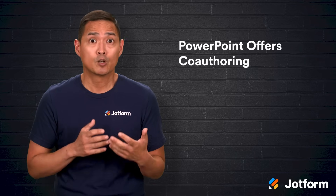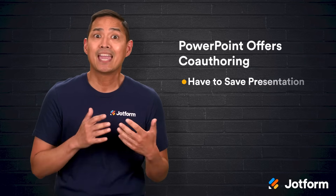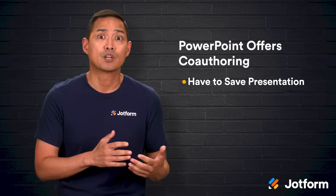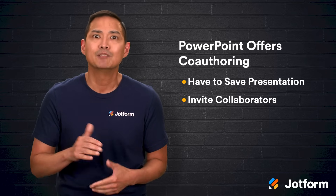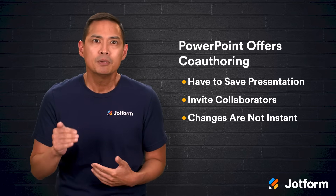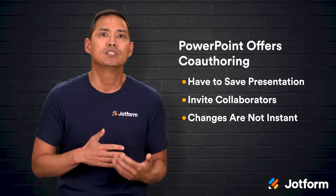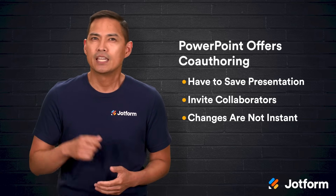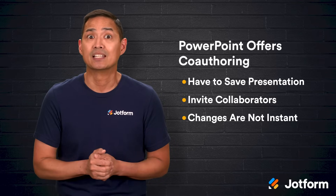PowerPoint does offer co-authoring features, but the process is more complicated. You have to save your presentation to OneDrive or SharePoint, invite collaborators, and then be aware that changes might not appear instantly. If two people edit the same element at the same time, you'll have to manually resolve those conflicts. It works, but it's not as seamless, which can slow things down when deadlines are tight.